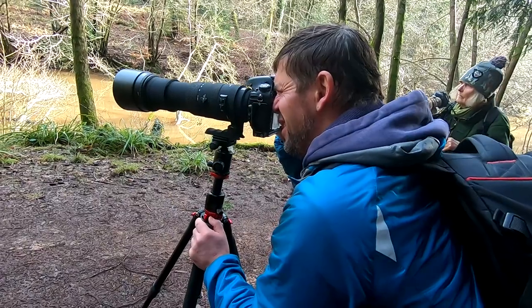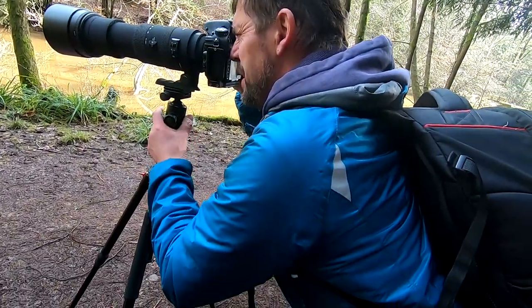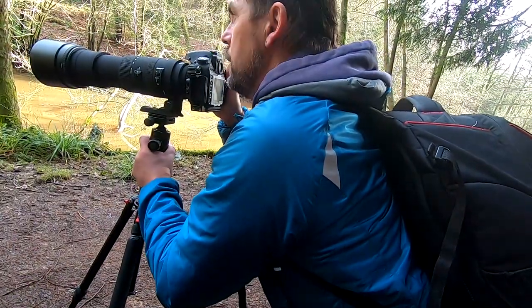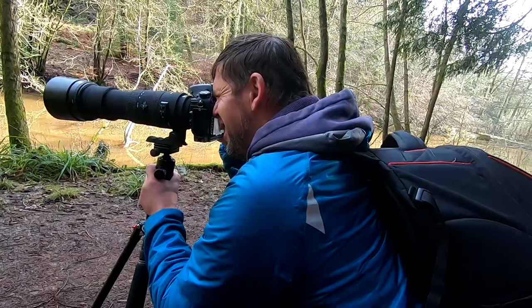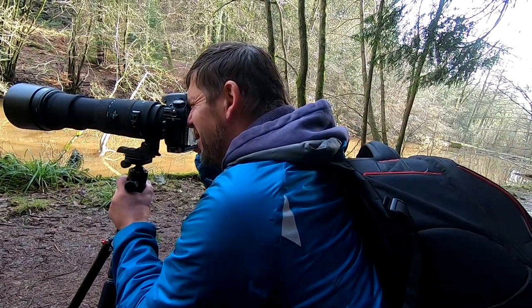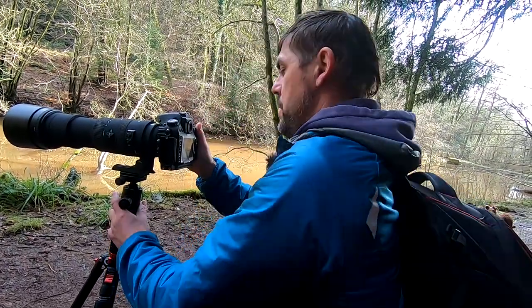Oh that's beautiful — absolutely great pose, just had its beak out! You carry on, carry on — this is your lake not ours. Oh wow, oh that's it there! Beautiful. You need to stop it down though because it's too bright — it is quite bright, yeah.